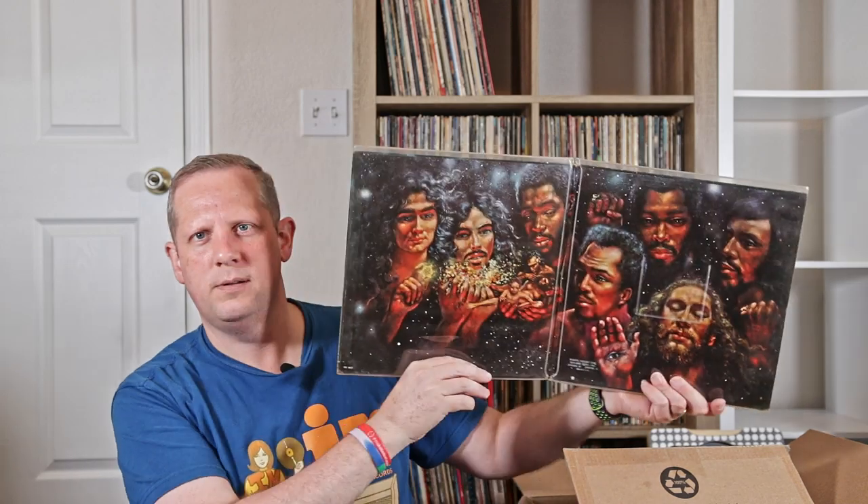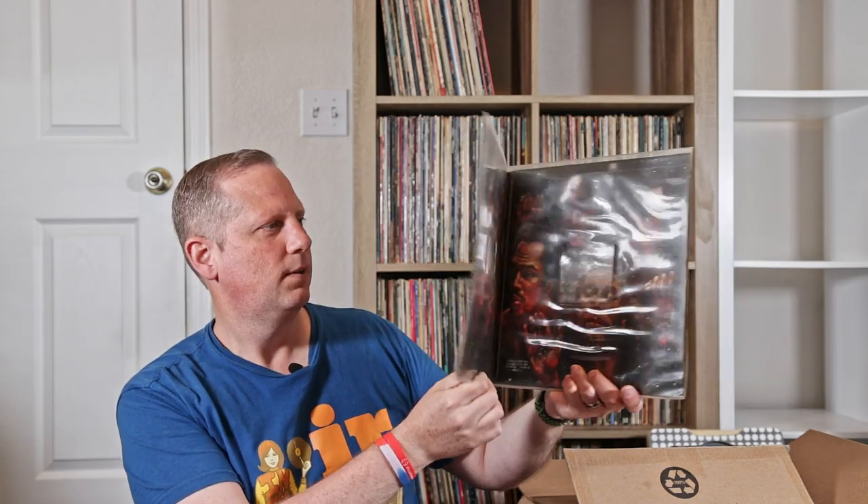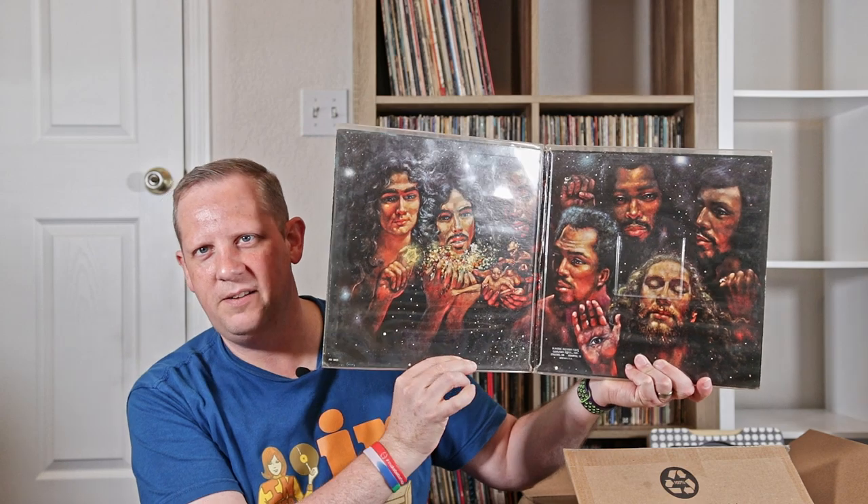I don't remember the name of this Mandrill record, but Mandrill here. Pretty cool stuff. It's in this PVC sleeve that I'll probably take off as it's yellowed, but it was an old library copy of this record. That was a cool find.